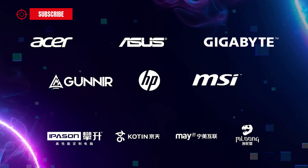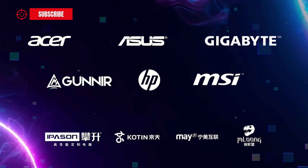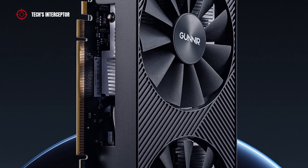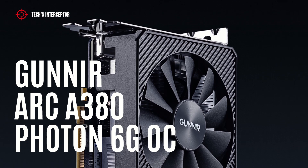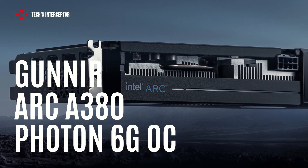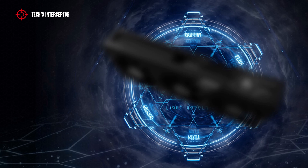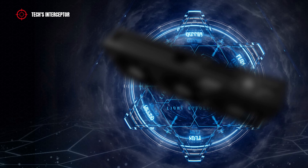Distribution of the new desktop card will involve various partners such as ASRock, Asus, Gigabyte, AOPEN, MSI, and Gunnir. On the occasion of the announcement, the first Intel Arc custom board partner card was unveiled: the Gunnir Intel Arc A380 Photon 6G OC graphic card, which will be covered in another video soon. Additionally, the Chinese custom manufacturer ASRock has been teasing the next Intel Arc A770 GPU.